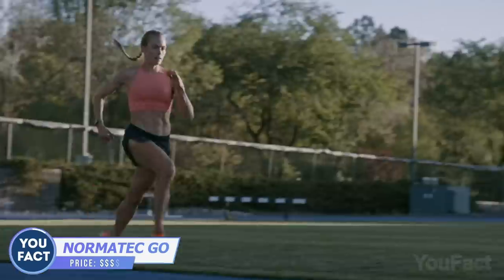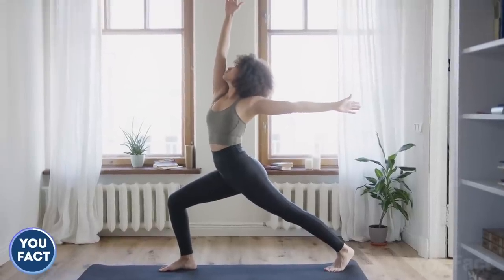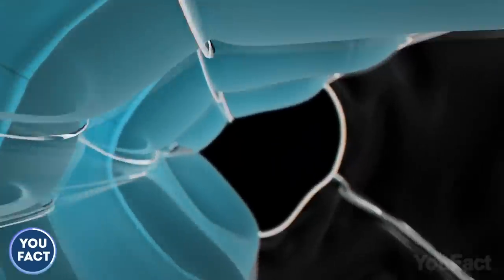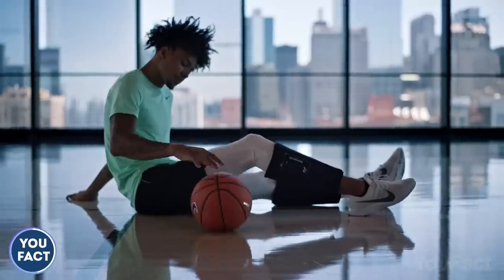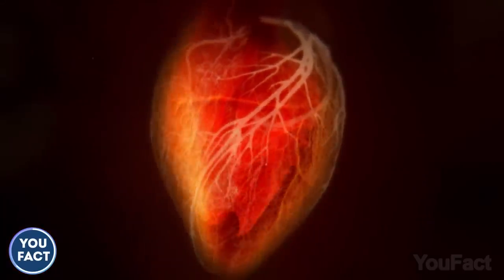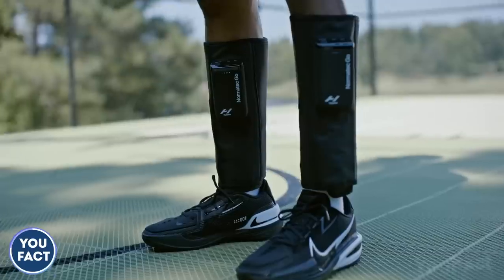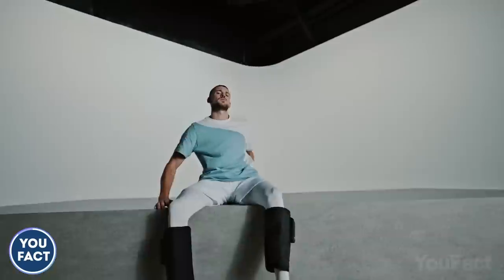If you're into basketball, American football, tennis, or any activity that puts heavy loads on your limbs, you need to know how to ease the tension after a workout. NormaTec Go is a dynamic air compression system that helps with that. You can wear it on your calves 30 minutes before training to boost blood circulation and warm the muscles, or use it after for a targeted dynamic air compression massage. The HyperSync technology synchronizes the set of wearables to give you a symmetrical massage on both legs.